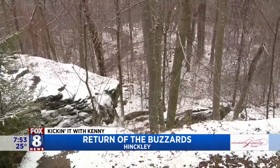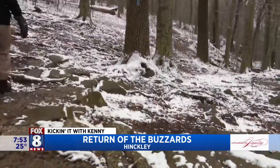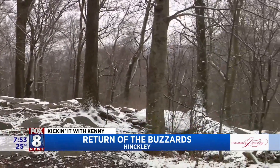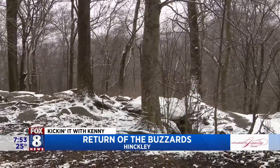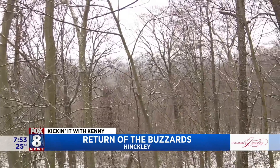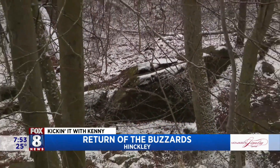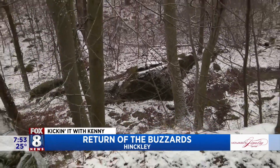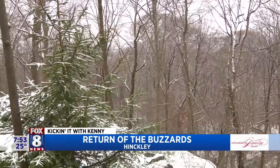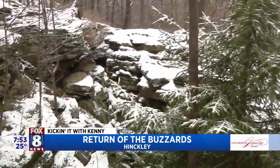Not only do the turkey vultures come here, but you'll see a lot of hikers and rock climbers. It's a beautiful spot to enjoy the view, enjoy nature, and recreate in the outdoors. Other places to spot the turkey vulture: the ranger station over in Hinkley is also an excellent spot to see them as well.